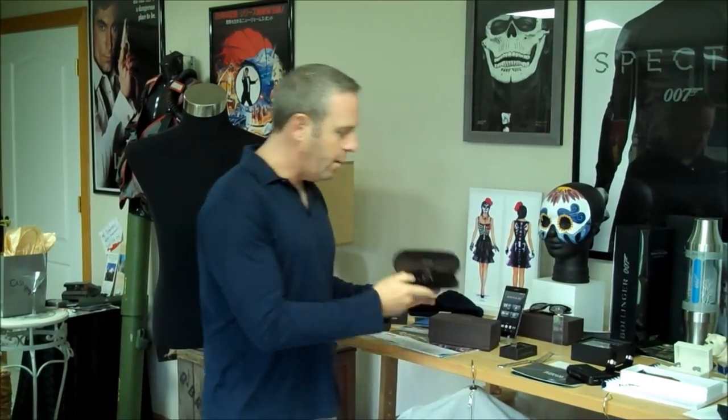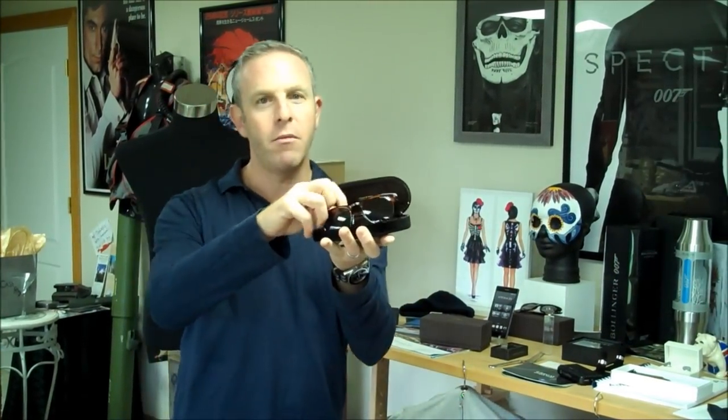So let's start talking about it — we're going to do some easy ones first. Obviously, this is the Omega Spectre limited edition watch. It is a part of the outfit, so we've got to talk about it right away. And since we're on the subject of accessories, we've got to talk about the Henrys.